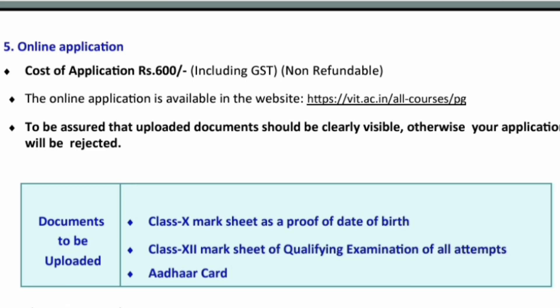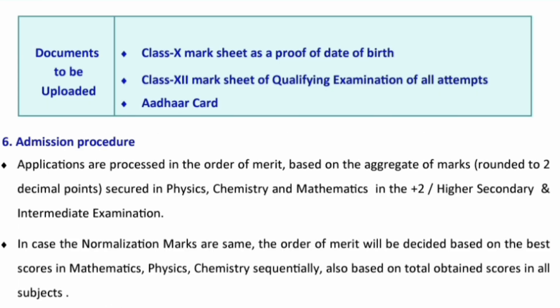The application fee is around ₹600 including GST and is non-refundable. You need to apply on the VIT Vellore website at vit.ac.in/allcourses/pg. Documents to be uploaded include your Class 10th marksheet, Class 12th marksheet, and Aadhaar card. Only PCM marks will be considered for admission. For students from different boards, marks will be normalized based on the difficulty levels of those boards — state boards, CBSE, ICSE — and then merit will be calculated.